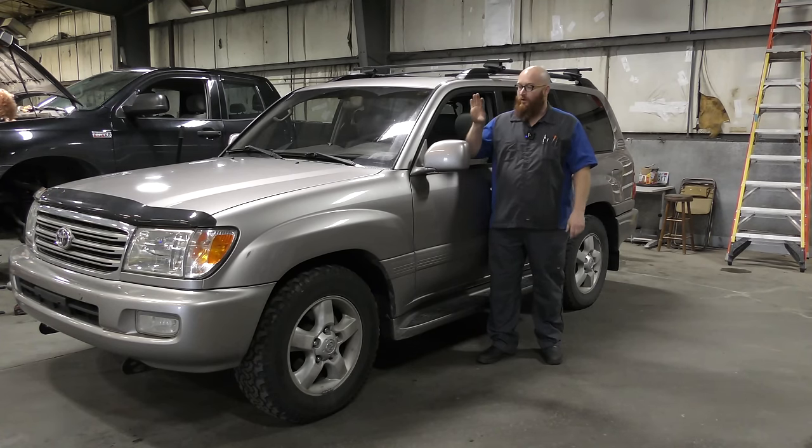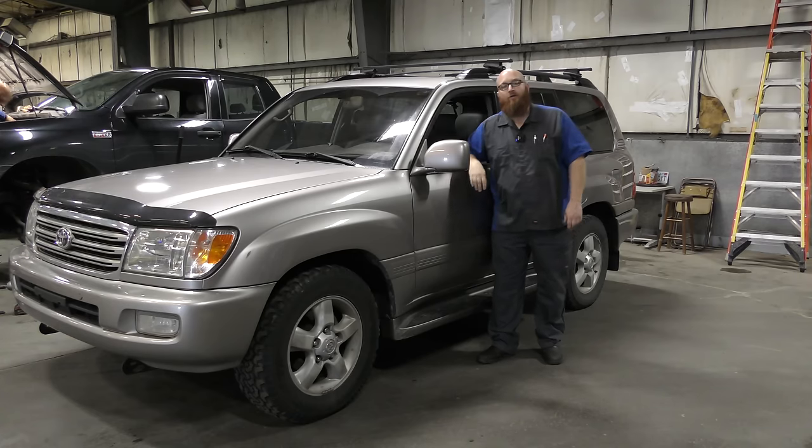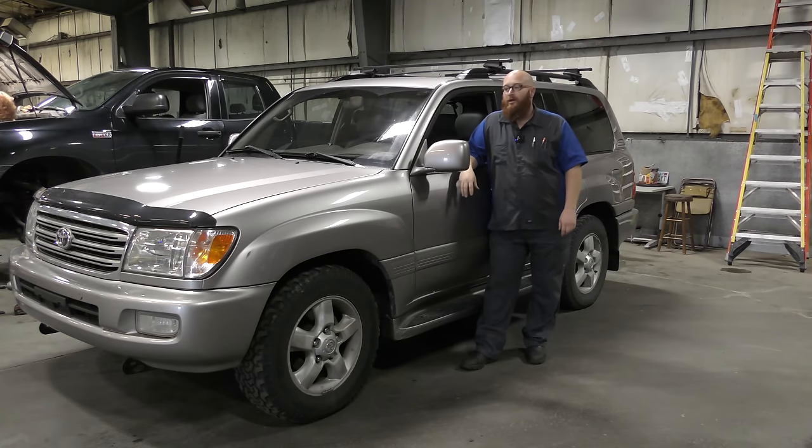Welcome back to The Wizard Shop. We've got this really awesome 2005 Toyota Land Cruiser in the shop today. We're also going to visit an unfortunate but all too common scenario in shops across America today.